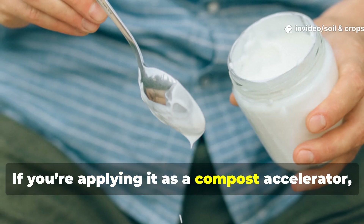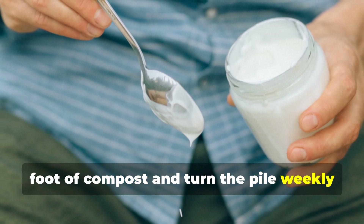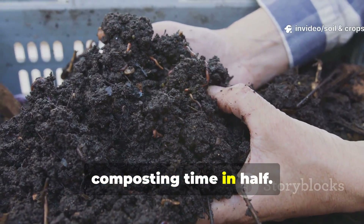If you're applying it as a compost accelerator, add one cup of yogurt for every one cubic foot of compost and turn the pile weekly to prevent odor buildup. Yogurt speeds up decomposition dramatically, sometimes cutting composting time in half.